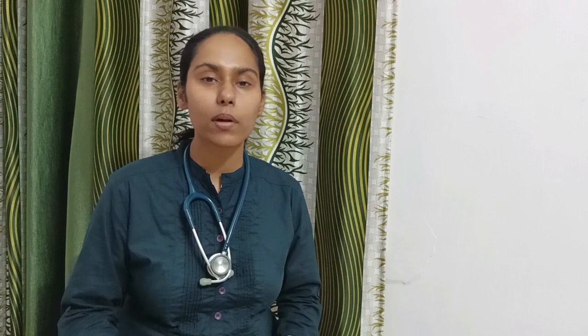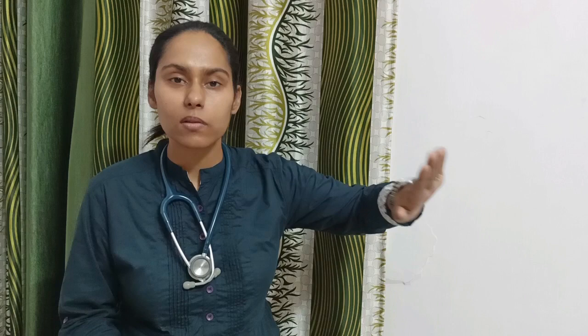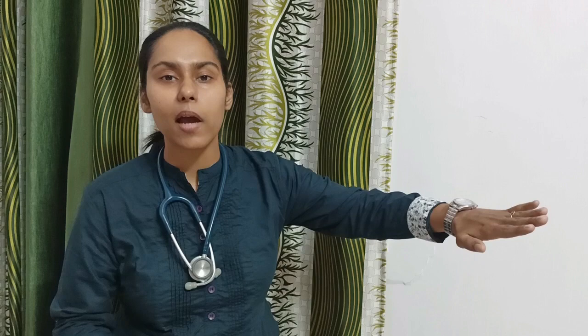Controlled cord traction is done by the modified Brand-Andrews method, which requires two hands. My first hand goes suprapubically — the palmar surface assesses the uterus to know when it is contracting, and presses suprapubically in an upward and backward direction. The traction on the cord is given in a downward and backward direction simultaneously.